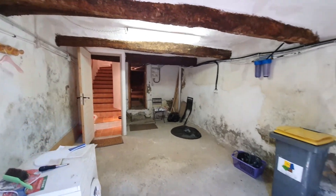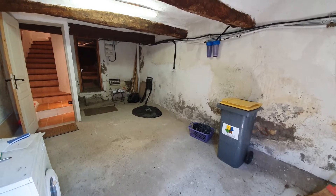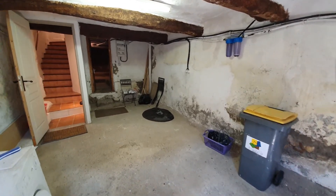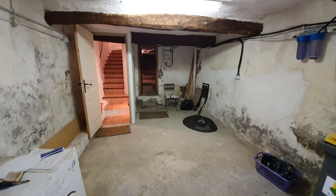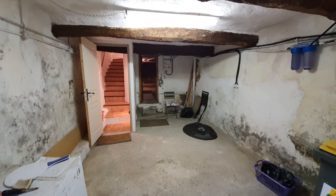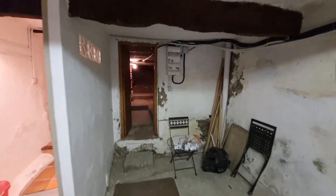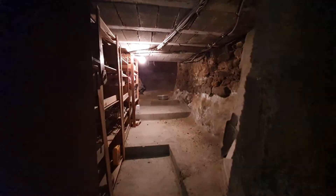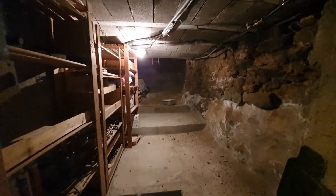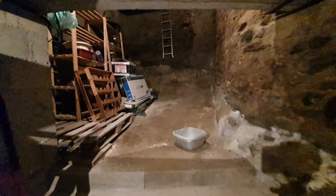So straight into the little garage area. You've got space for a small car, and then beyond that at the back is what we would refer to as a cave — basically the old part of the cellar, which is good for a bit of storage.